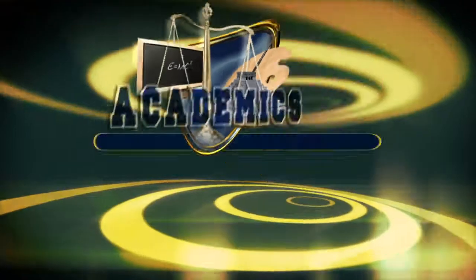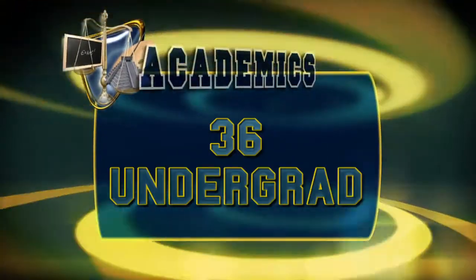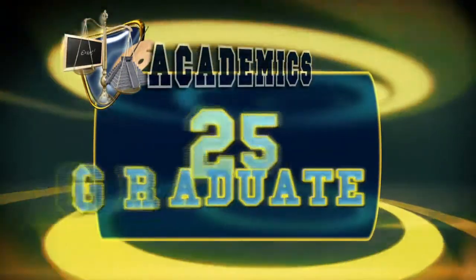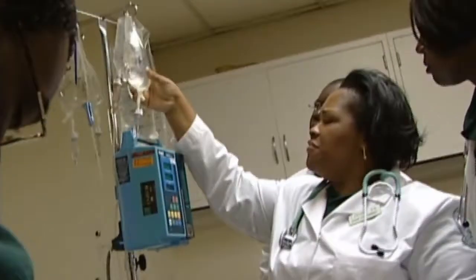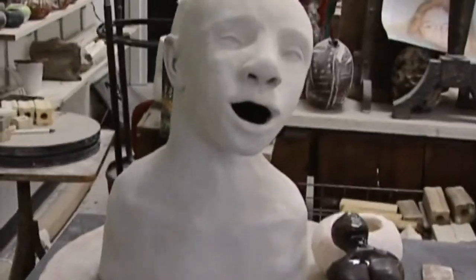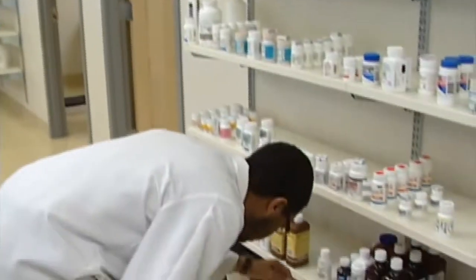Chicago State University is accredited by the Higher Learning Commission. CSU offers 36 undergraduate majors and 25 graduate programs through five colleges: Health Sciences, Arts and Sciences, Business, Education, and Pharmacy.